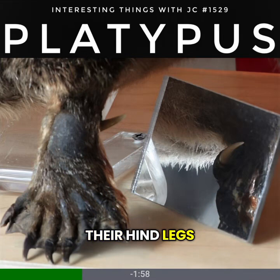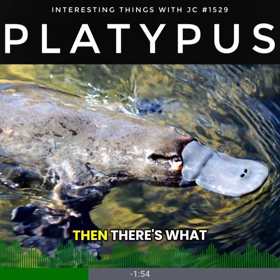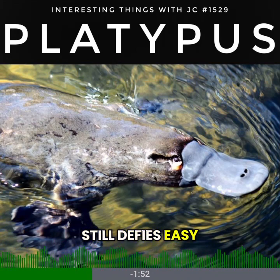Males carry venomous spurs on their hind legs, strong enough to cause severe pain in humans. Then there's what still defies easy explanation.